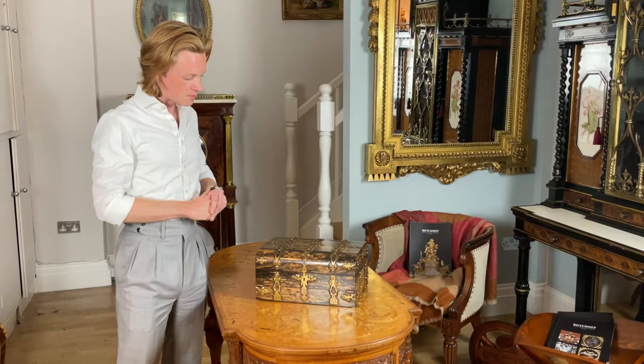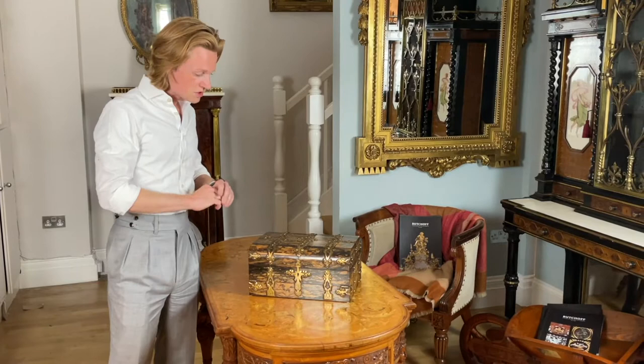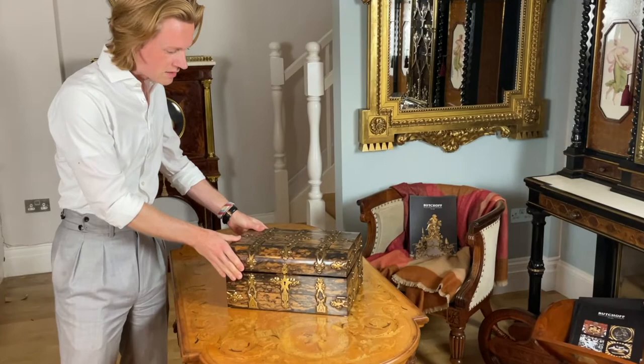Here at Butchoff Antiques in London, we're always on the hunt for the truly exceptional. Just have a look at this striking writing box next to me. The outside is beautifully veneered in coromandel wood, which is no longer available on the market.